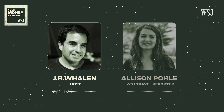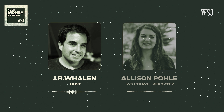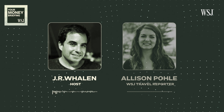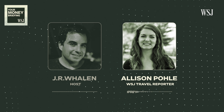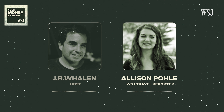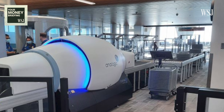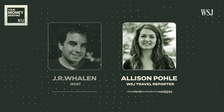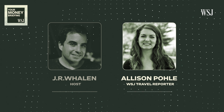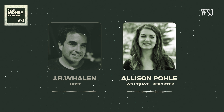These new machines look very futuristic. Some have very big square openings. There's a brand called Analogic that many travelers have seen. One person described them as somewhat cocoon-shaped — white with circular tubes and a smaller opening that your bag goes through.